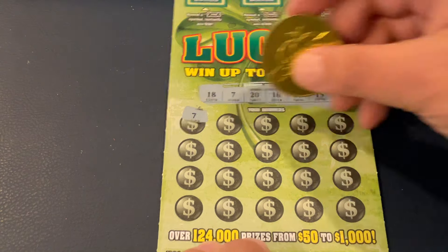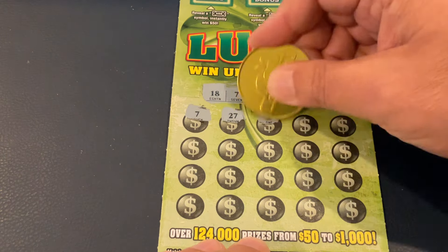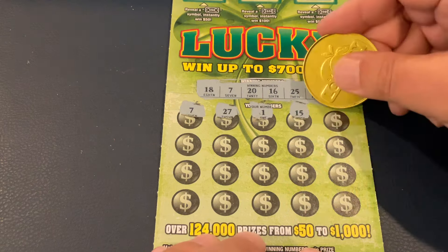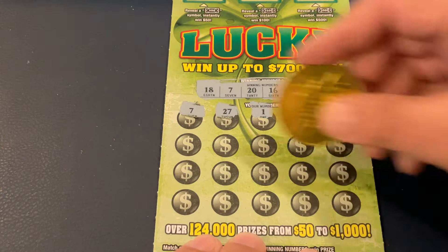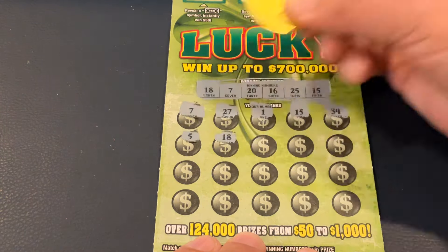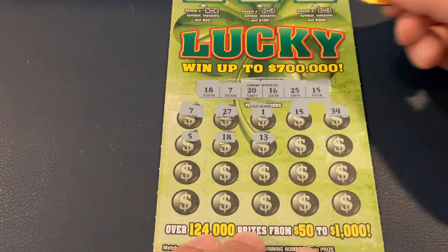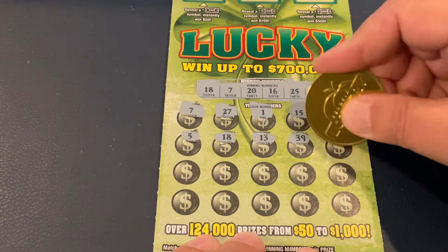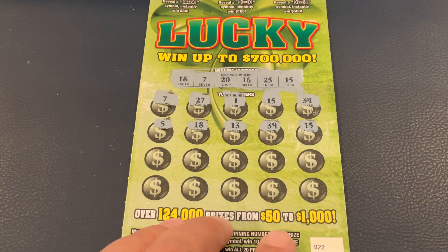So we got our first match. Let's see if we've got something to go with it. 27. Number 1. 15 — we got our second match! We know it's going to be money. So we got two matches on the first row. We got 5. 18 — third match! 13. 39. 15 — we got our fourth match! So we've had two matches on each row.